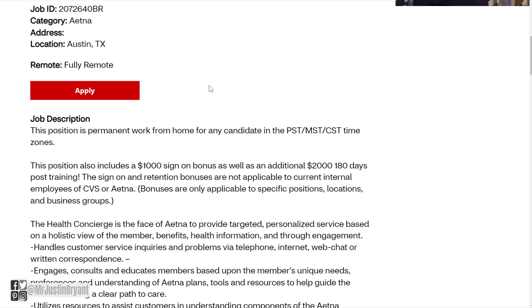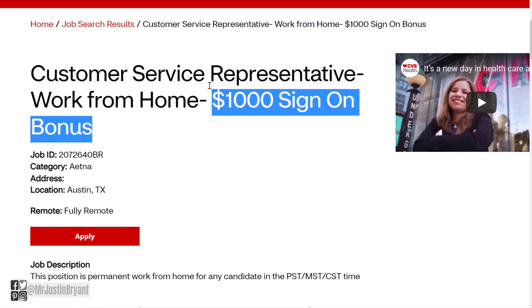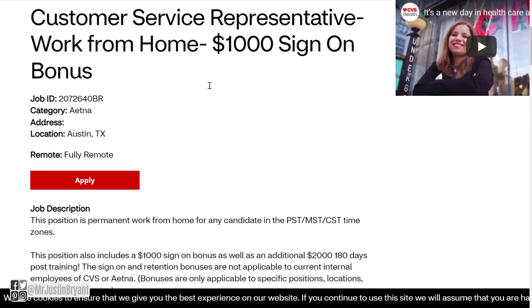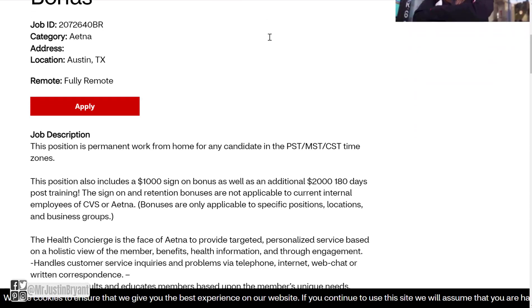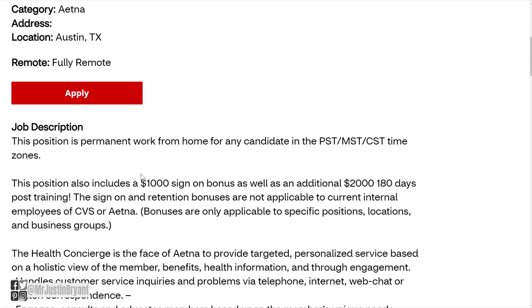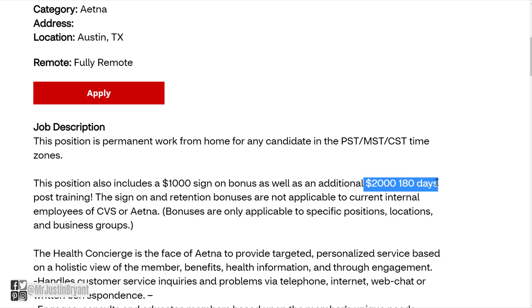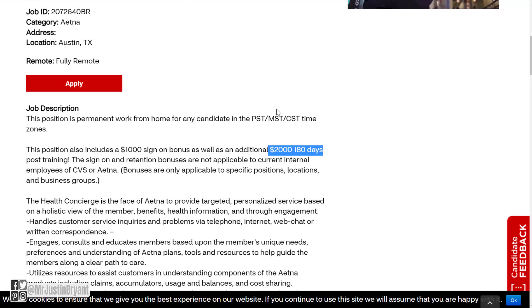You've probably seen work-from-home jobs before where they advertise a sign-on bonus but then spread it out — a little bit up front, then more the next month, and so on. So it's really a $3,000 bonus spread out into two parts: $1,000 up front and then $2,000 after three months post-training.